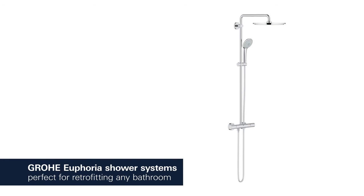Groa Euphoria Shower System – perfect for retrofitting in any bathroom.